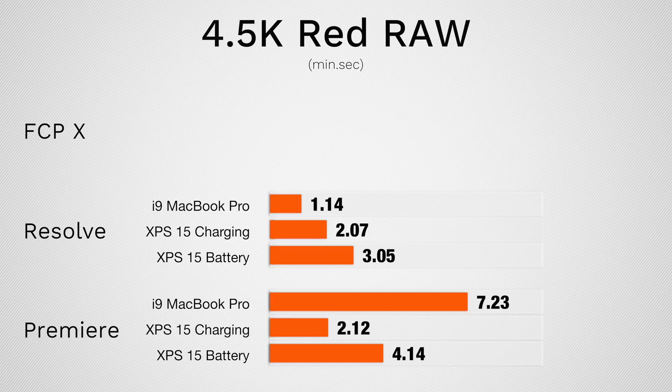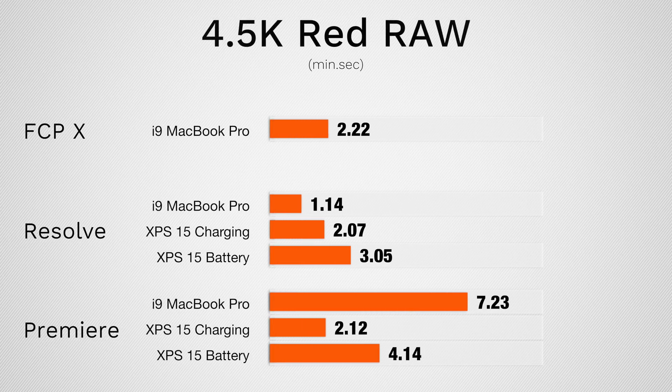Finally, 4.5K RED RAW footage with LUTs and color corrections applied. In DaVinci Resolve we're seeing slower results on the XPS — quite a bit slower. But in Premiere Pro, we're seeing massive improvements: almost four times as fast on the XPS plugged in, and close to twice as fast on battery. The CPU is running at about 80% load and the GPU is basically maxed out — Premiere Pro is making great use of that hardware. However, DaVinci Resolve on the MacBook Pro gets the best results by far. That's the winning combination for RED footage. Final Cut also gets great scores, and last place is editing RED on the MacBook Pro with Premiere Pro.